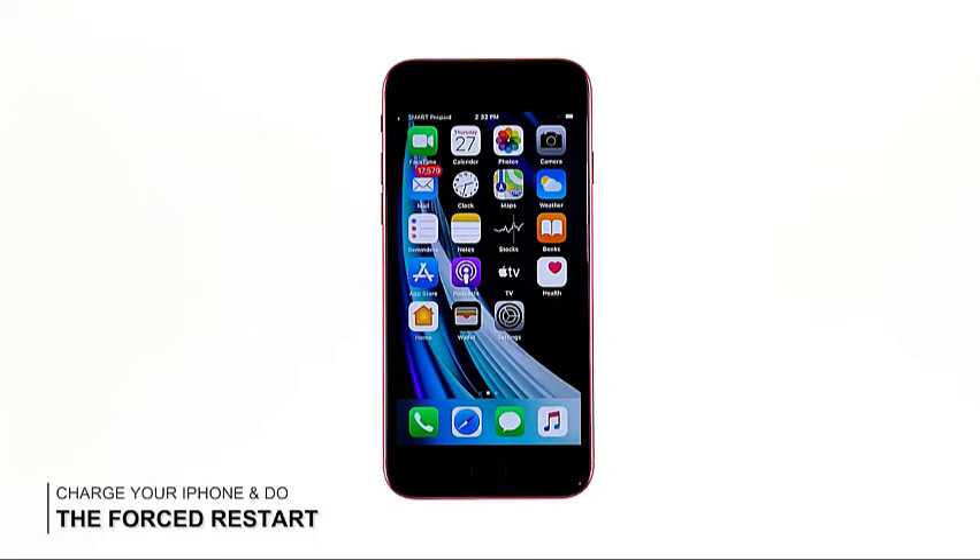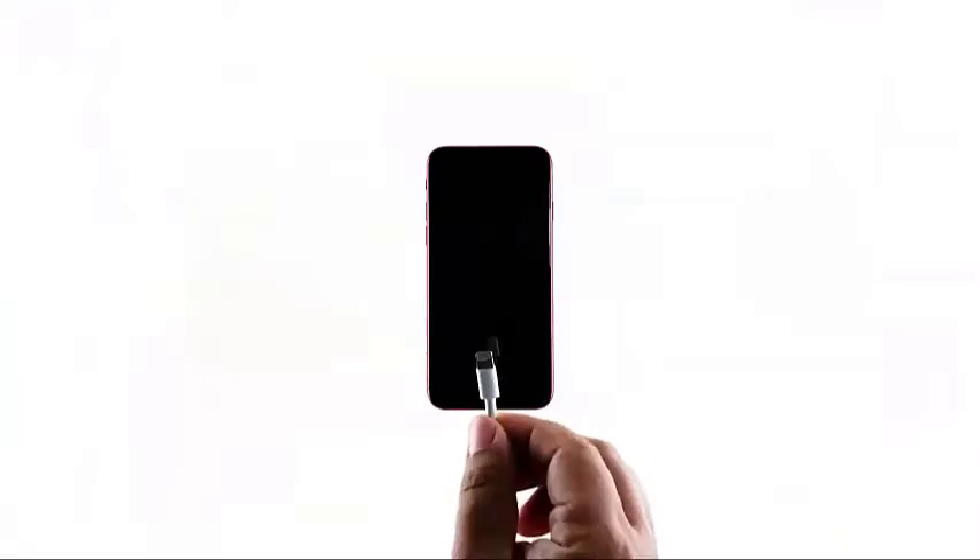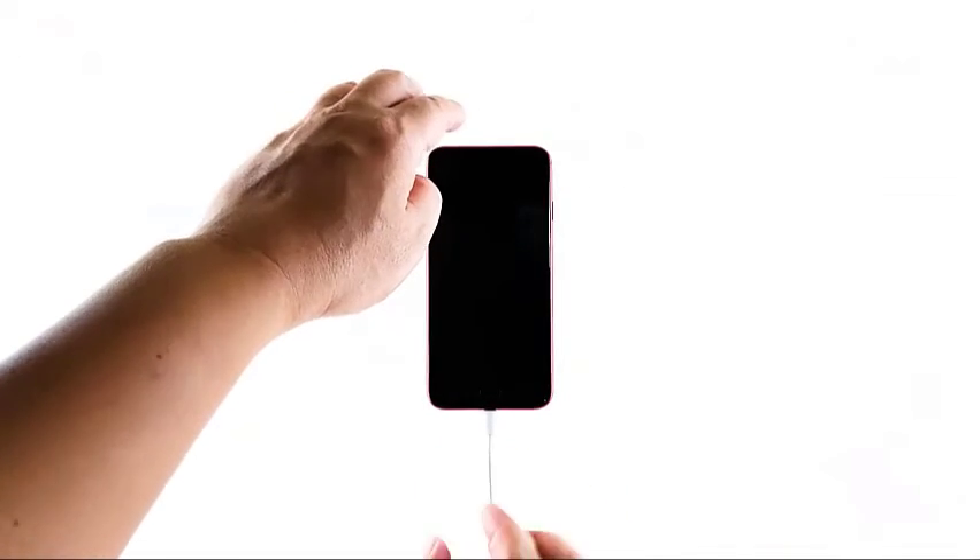However, if your iPhone remains unresponsive and stuck on a black screen, what you need to do next is charge it and do the force restart while it's connected to the charger. Plug the charger into a working wall outlet and connect your iPhone to it using the original cable. Regardless of whether the iPhone shows the charging sign or not, leave it connected to the charger for at least 10 minutes. After that, do the force restart again while the iPhone is still connected to the charger.